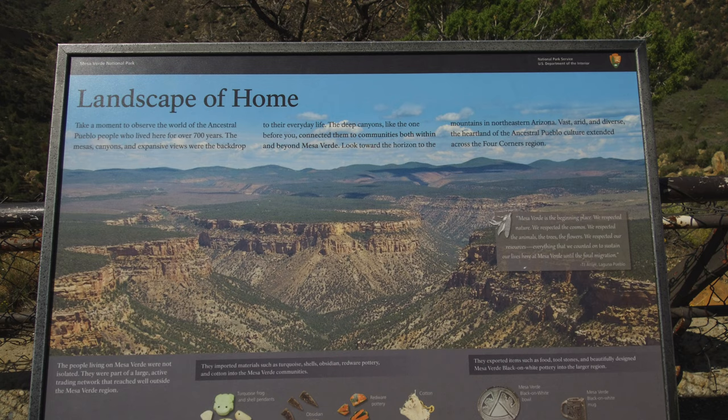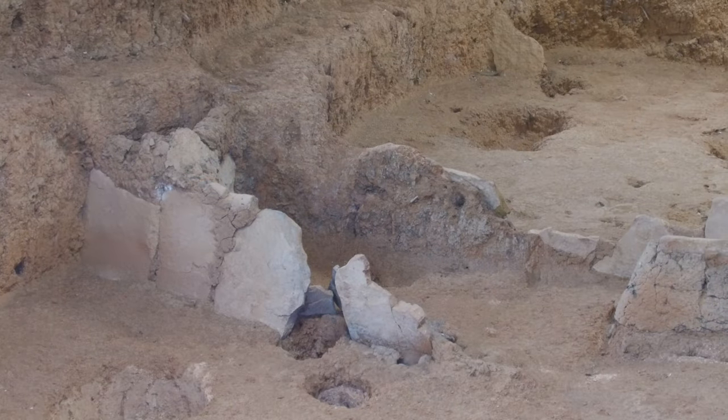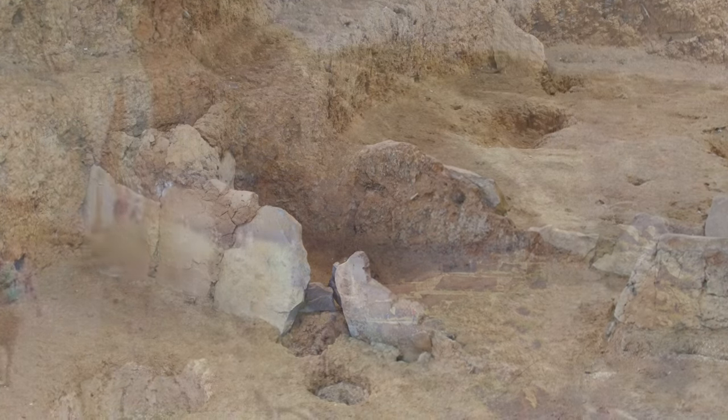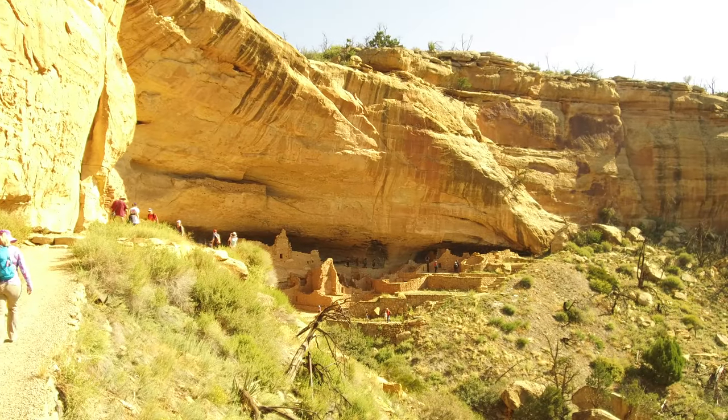Both atop the mesas and in the cliff dwellings below, the park includes more than 4,500 archaeological sites, including 600 cliff dwellings.